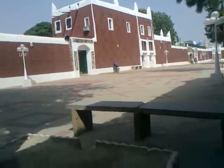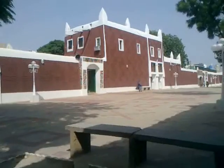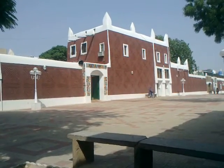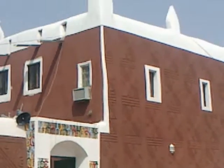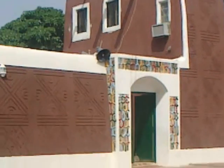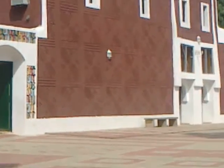These buildings are like hundreds of years old. Let's just zoom in so you can see the detail of the place. Look at this — see the pretty architecture. This is traditional ancient Hausa architecture.